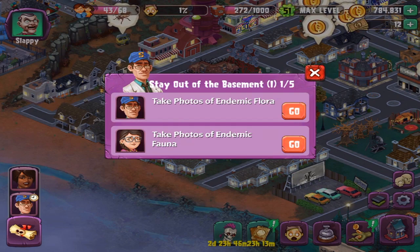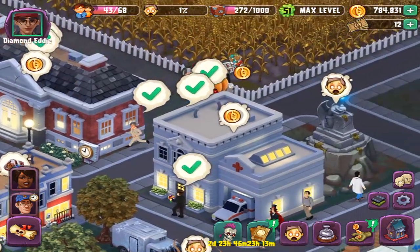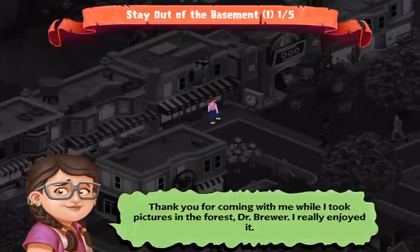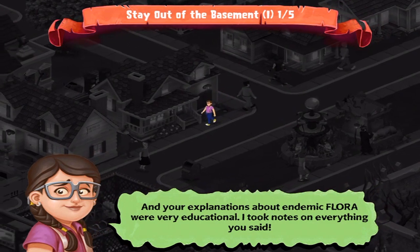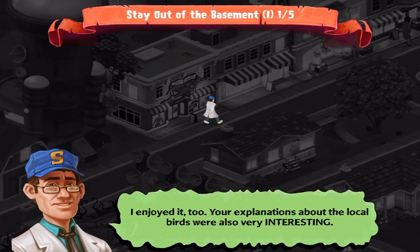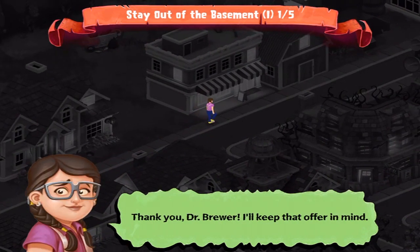Take photos of endemic flora, and then endemic fauna. They're ready to go, I think — somewhere amongst this mass of humanity and pumpkin flesh. I can tap it — yeah, that was a third try. Thank you for coming with me while I took pictures in the forest, Dr. Brewer. I really enjoyed it, and your explanations about endemic flora were very educational. I took notes on everything you said. Your explanations about the local birds were also very interesting. Photography is my favorite pastime — in fact, I have a dark room in my house; you can come see it anytime. Thank you, Dr. Brewer, I'll keep that offer in mind.